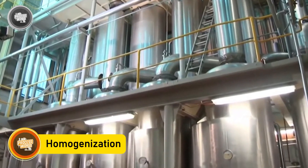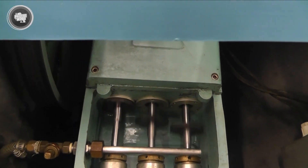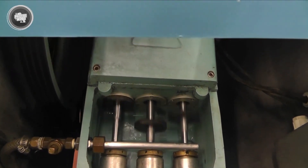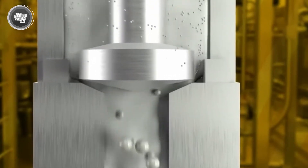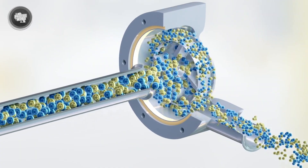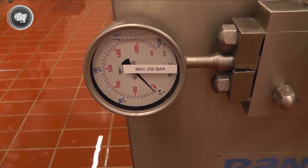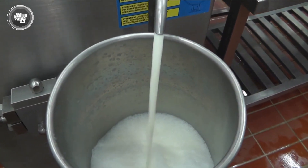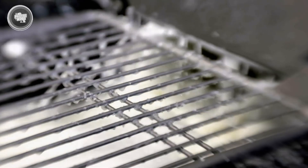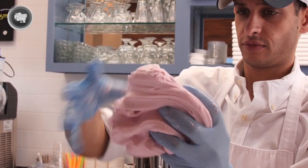This is where the texture of the final ice cream really starts to take shape. The mix is pushed through a high-pressure valve system at extremely fast speeds, shattering the fat globules and spreading them evenly throughout the liquid — this ensures the base stays consistent from top to bottom and gives ice cream that creamy, melt-in-your-mouth feel. While most modern factories rely on homogenizers, some parts of the world still celebrate traditional techniques. In the Middle East, countries like Syria and Lebanon make a famous type of ice cream called Bouza, using salabim and mastic, which gives it an incredibly stretchy, chewy texture that sets it apart from typical Western ice cream.